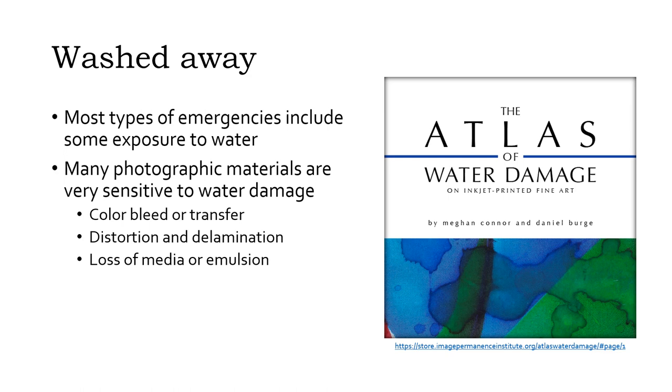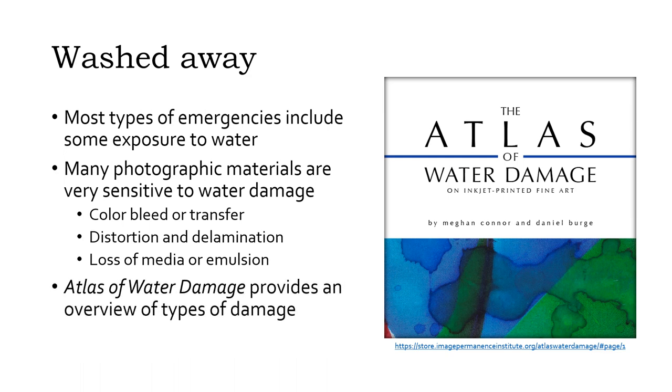Colors may bleed or transfer. Emulsions may swell, distort, or slide off their support material entirely. The Atlas of Water Damage, published by the Image Permanence Institute, shows examples of different kinds of damage that may happen as a result of water exposure. While focused on inkjet fine art prints, it provides examples and useful vocabulary to describe water-damaged photographic materials generally — something that may come in handy if you're trying to discuss your damaged photographs with a conservator or understand a pretreatment condition report.